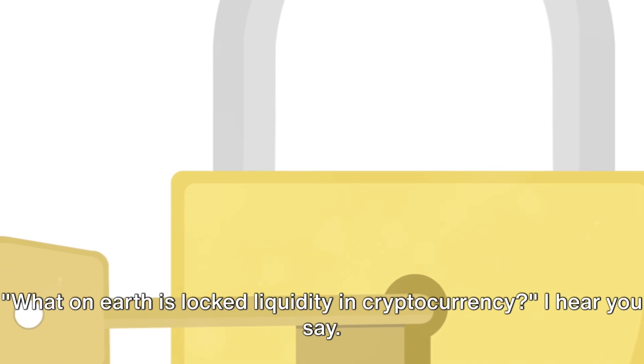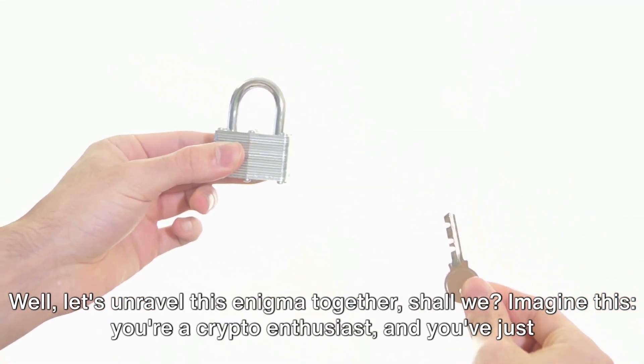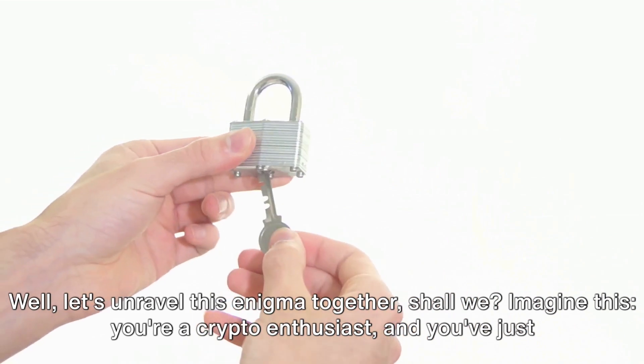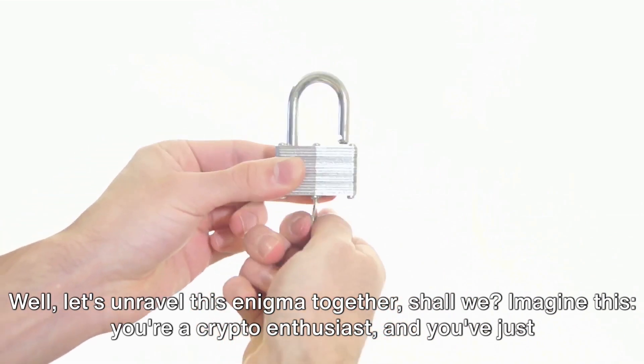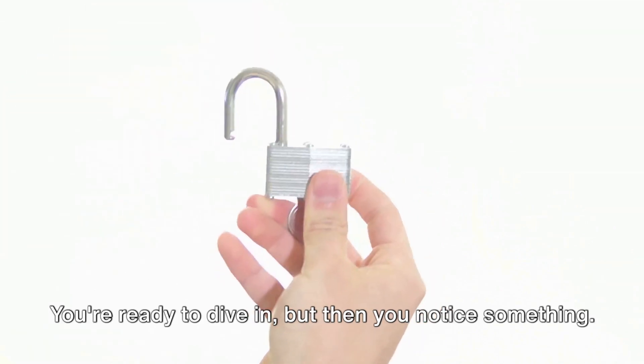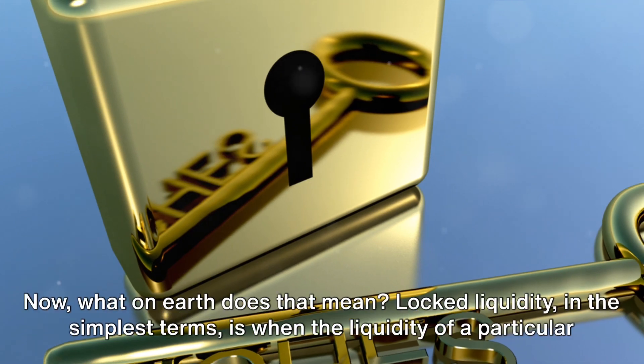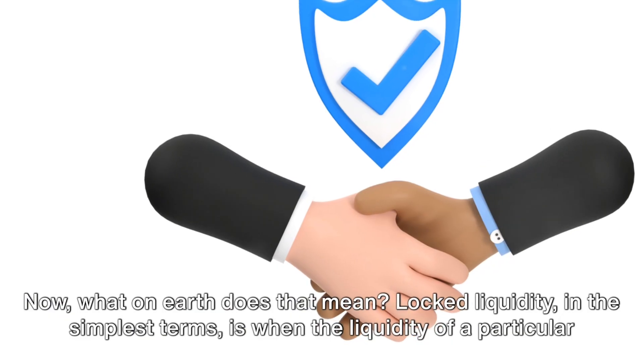What on earth is locked liquidity in cryptocurrency? Let's unravel this enigma together. Imagine this: you're a crypto enthusiast, and you've just discovered a promising new token. You're ready to dive in, but then you notice something — the liquidity of this token is locked. What on earth does that mean?